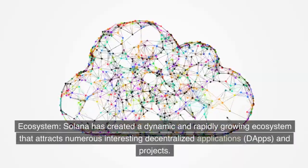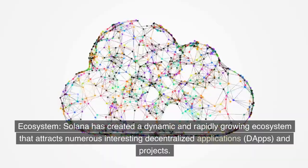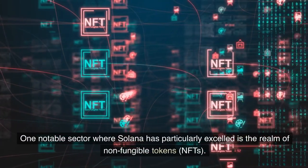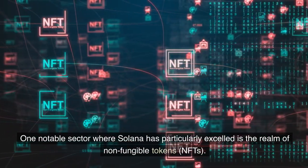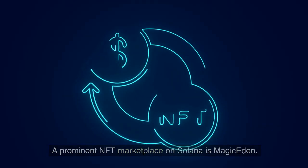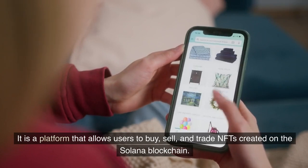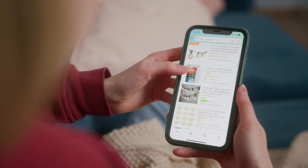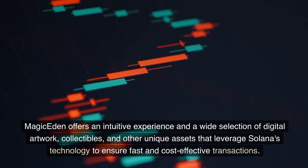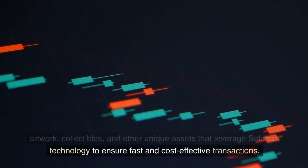Solana has created a dynamic and rapidly growing ecosystem that attracts numerous interesting decentralized applications (dApps) and projects. One notable sector where Solana has particularly excelled is the realm of non-fungible tokens (NFTs). A prominent NFT marketplace on Solana is Magic Eden, a platform that allows users to buy, sell, and trade NFTs created on the Solana blockchain. Magic Eden offers an intuitive experience and a wide selection of digital artwork, collectibles, and other unique assets that leverage Solana's technology to ensure fast and cost-effective transactions.